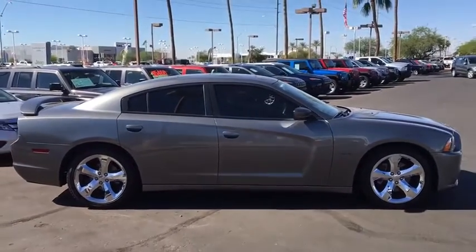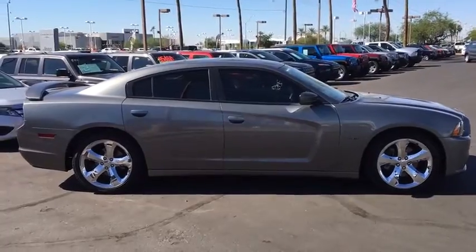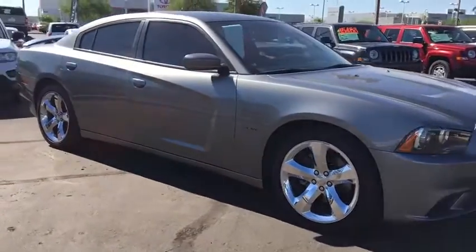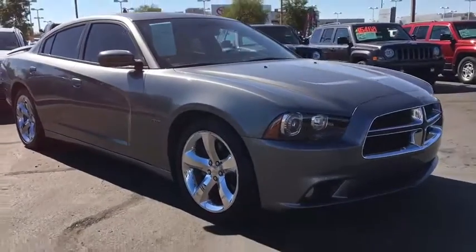Four-wheel disc brakes, floor mats, auto-dimming rear-view mirror, universal garage door opener, AM-FM stereo radio, rear defrost. Come see the car for yourself.